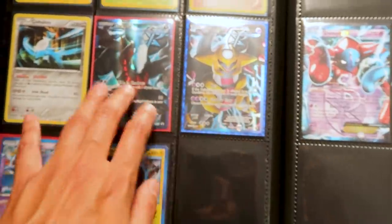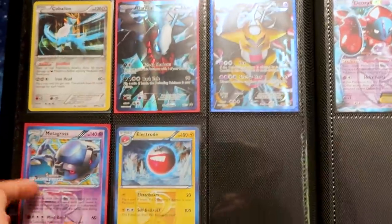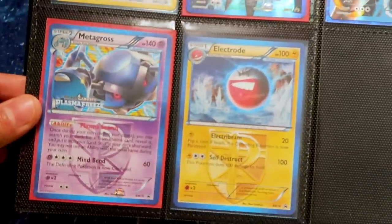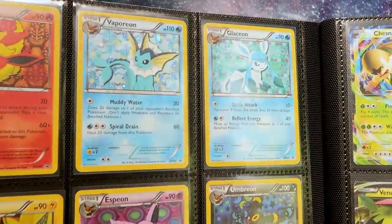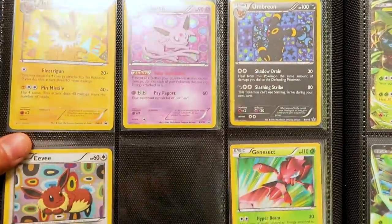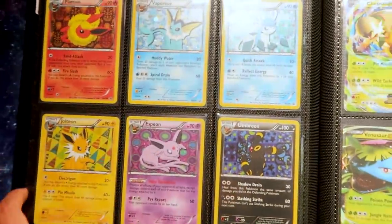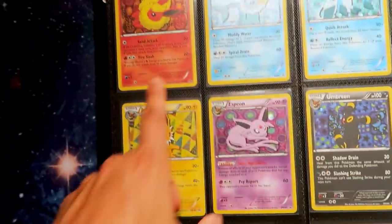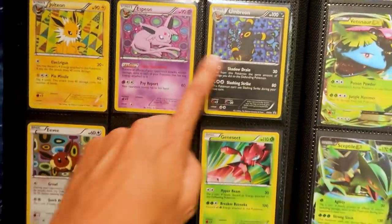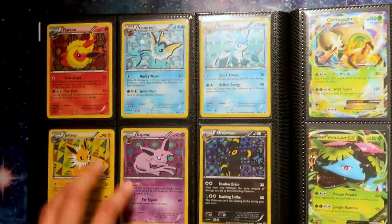Yeah, we got some full arts in here. These are from some very, very cool premium collection boxes — some kind of really big collection box. This one came in a blister. I remember the Plasma Storm blister. Plasma Storm cards are really pricey now, so I'm happy I was able to collect those when I did. I believe it was a Sylveon collection box that had every single Eeveelution in it — all of them. So all of those were from this same promo box. That was a really fun one to open — I'm pretty sure it's still live on our channel if you want to see us unbox that.